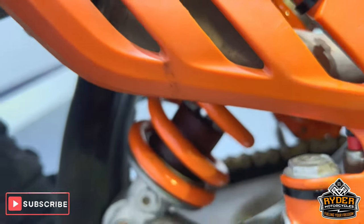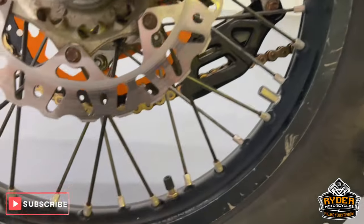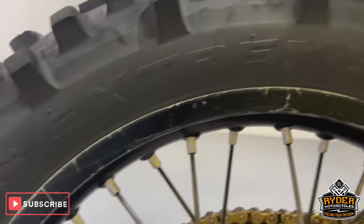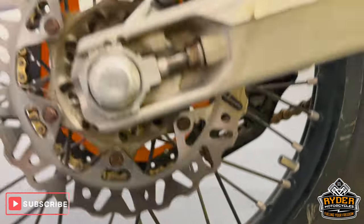Moving along to the seat and through to the rear wheel — it's in good condition, just has signs of tyre changing and general use.